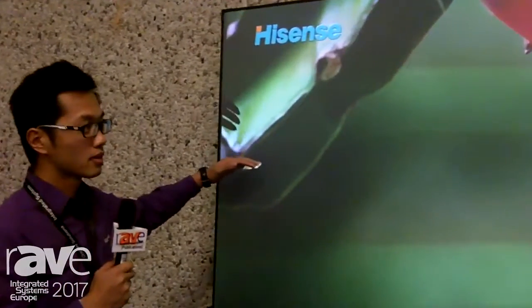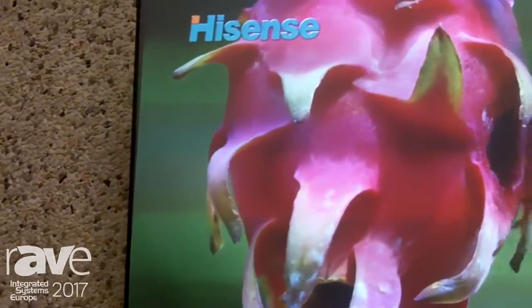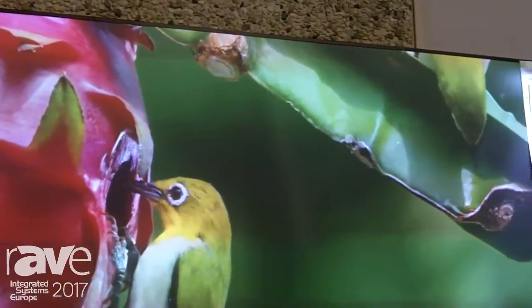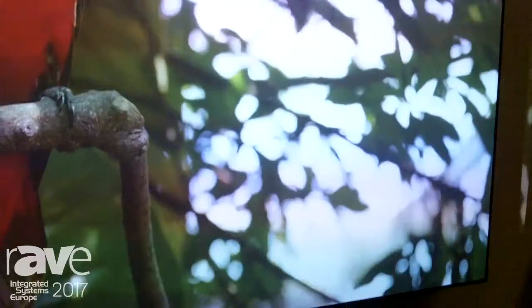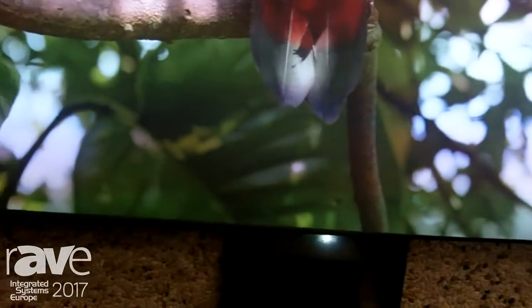This kind of screen is suitable for home cinema and business offices. When people are doing presentations, they don't have to close the lights or close the window. They just show what they want to show with the light on.